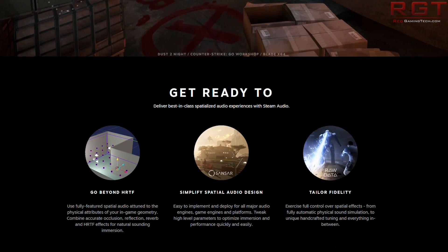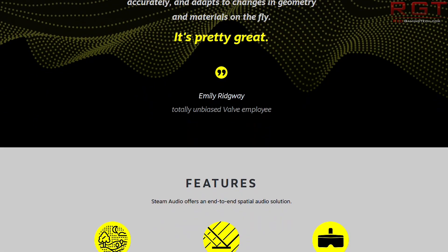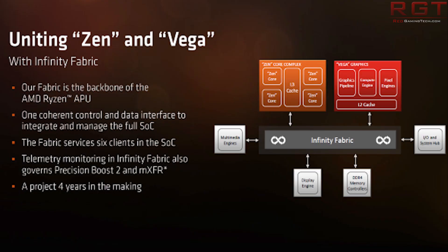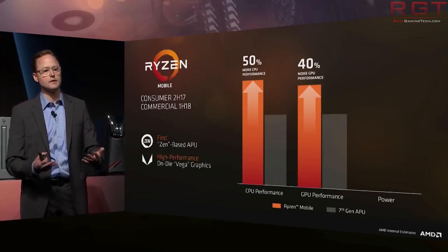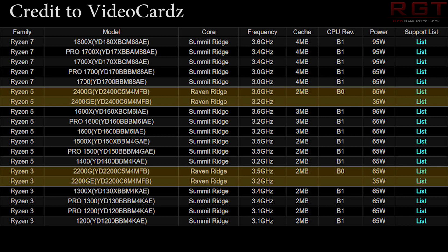AMD and Valve are collaborating to show the world AMD True Audio next-generation support for Steam Audio. Then we'll discuss the reviews and the performance of the Ryzen 5 2400G and the Ryzen 3 2200G. We're going to be looking at a variety of benchmarks and trying to decide whether this processor slash APU is the right one for you, particularly in an age where graphics card prices are just a little bit crazy.